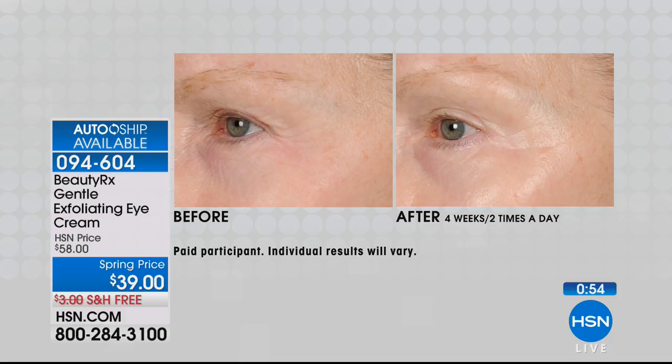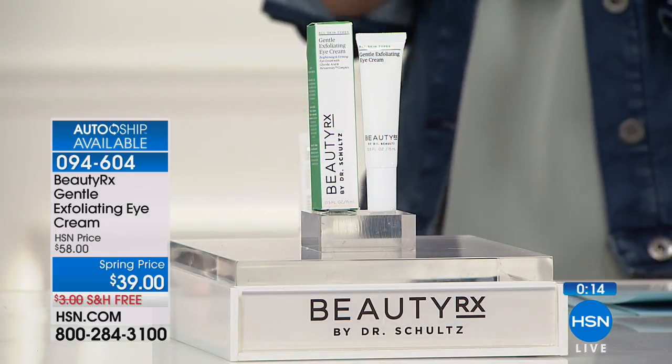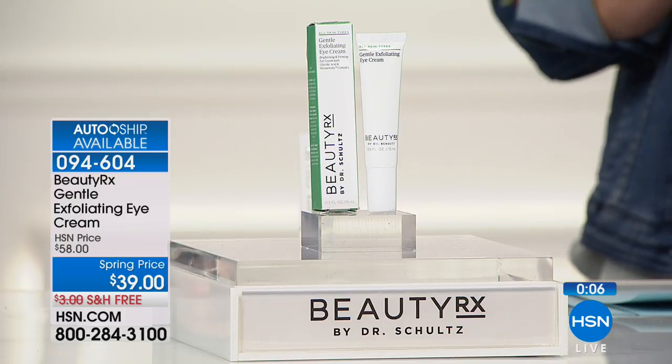After four weeks, this is your opportunity to give it a shot with a 30-day money-back guarantee. Look at Kyra — you can see that line under her eye in the before. She used to be embarrassed and wore sunglasses to hide that line. After just two weeks of using the gentle exfoliating eye cream, you don't see that line anymore. Now when she wears sunglasses, it's because she loves the way they look — not because she's trying to hide anything. Never in a million years have we thought we could exfoliate the gentle area around our eyes. Today it's marked down from $58 to $39 with free shipping and handling. Item number 094-604.